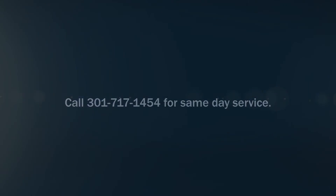For professional PCM testing in the Washington DC area, please visit www.mdmoldtesting.com or call 301-717-1454 for same-day service.